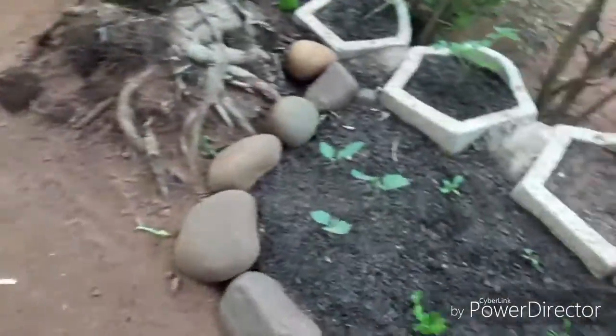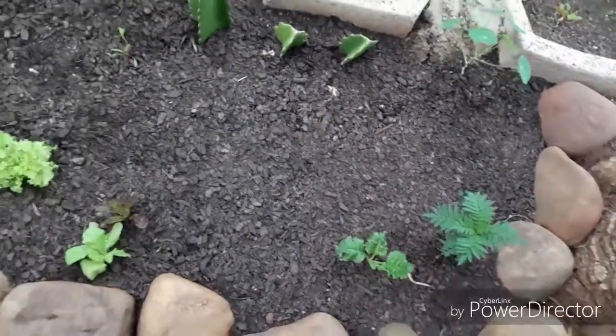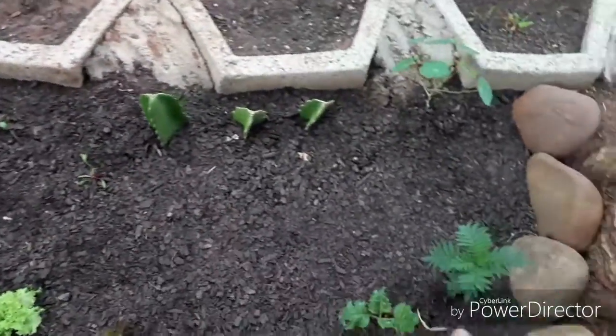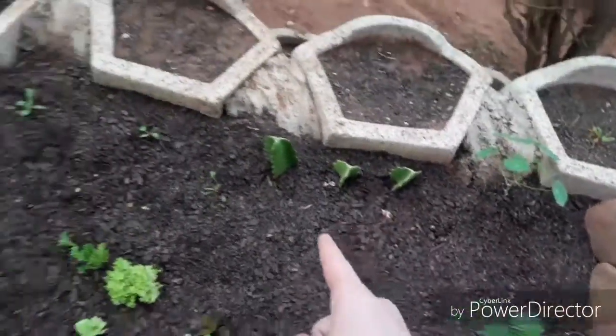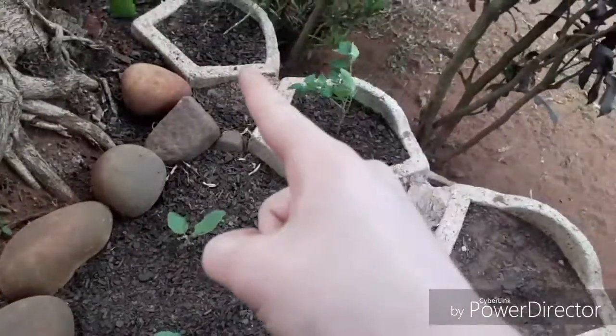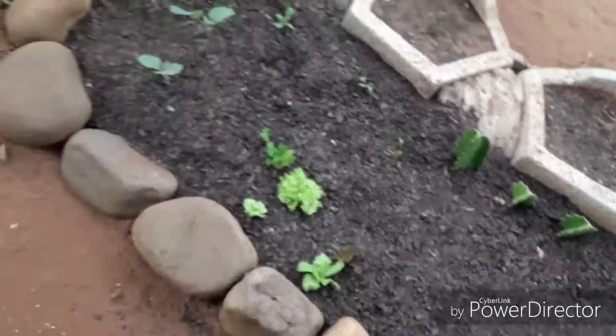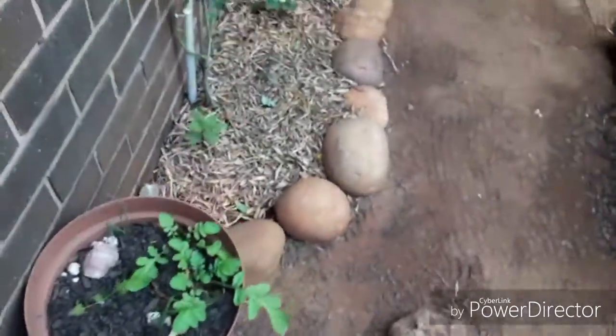I haven't done anything to the administration during the course of the week. What I've done yesterday is managed to mulch all of this with wood chips. I've got my dragon fruits over there, my tomatoes over there, my eggplants — all sorted out nicely and ready for spring and summer.